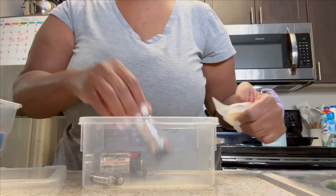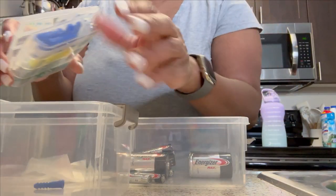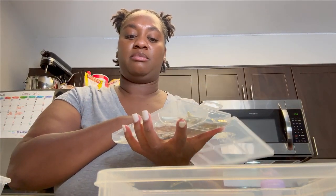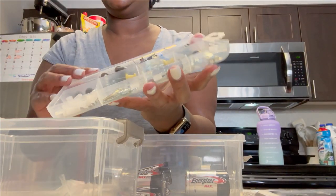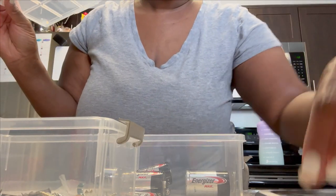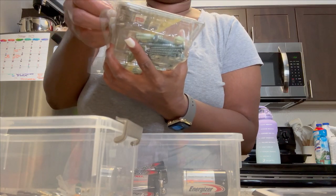I usually order nails and hardware on Amazon so if I want to do DIY projects around the house or hang things up I have different kinds ready. I'm just gonna dump them all in the organizer containers and call it a day.